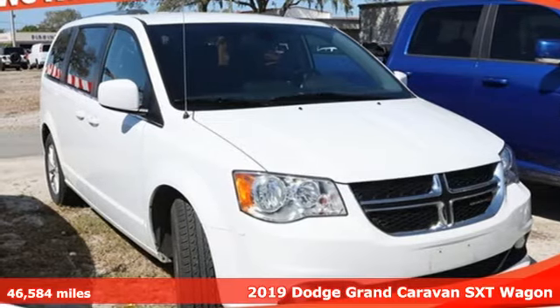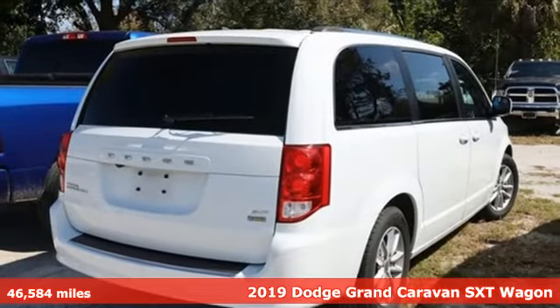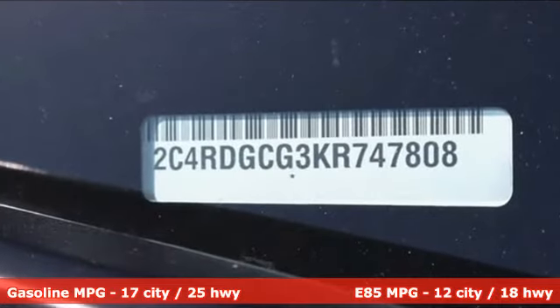Here's a 2019 Dodge Grand Caravan. Versatile, smart and full of surprises, this Grand Caravan is the perfect get-it-done machine for any family. And get ready for an impressive combination of features.